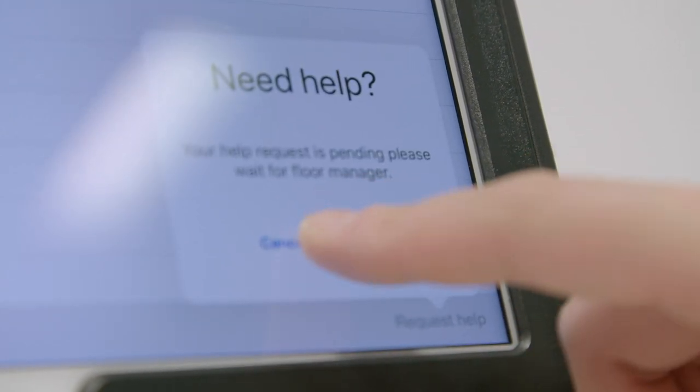If you have a problem once the exam has started, you can call the floor marshal using this button. There are some very rare occasions when a role player doesn't match the paperwork. For example, you might be expecting a 60-year-old man and a much younger man enters your room. Go with the paperwork. Sometimes we have to make a late substitution if a role player is sick or stuck due to snow or gales.